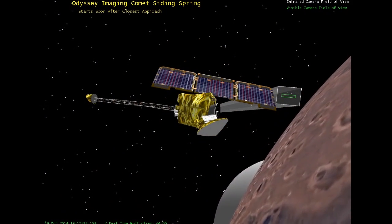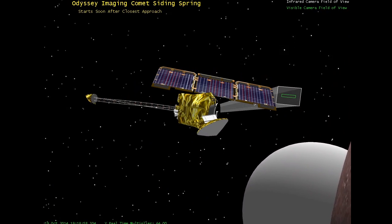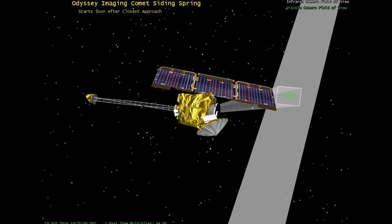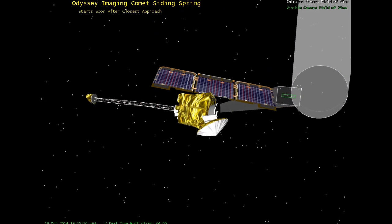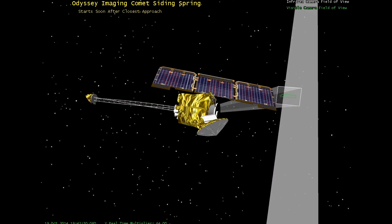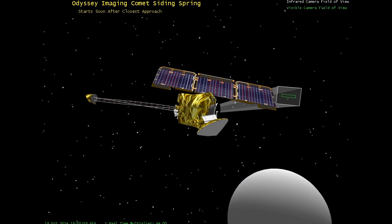Coming into view here, you'll see our simulation of the comet. The comet is depicted here by a sphere and the tail as the small cone that comes off of it. Mars Odyssey's camera field of view is this rectangle with a green rectangle within it, and that reflects a push broom imager. We're going to sweep the comet and its tail multiple times in order to put together a full composite image of the comet and its tail.